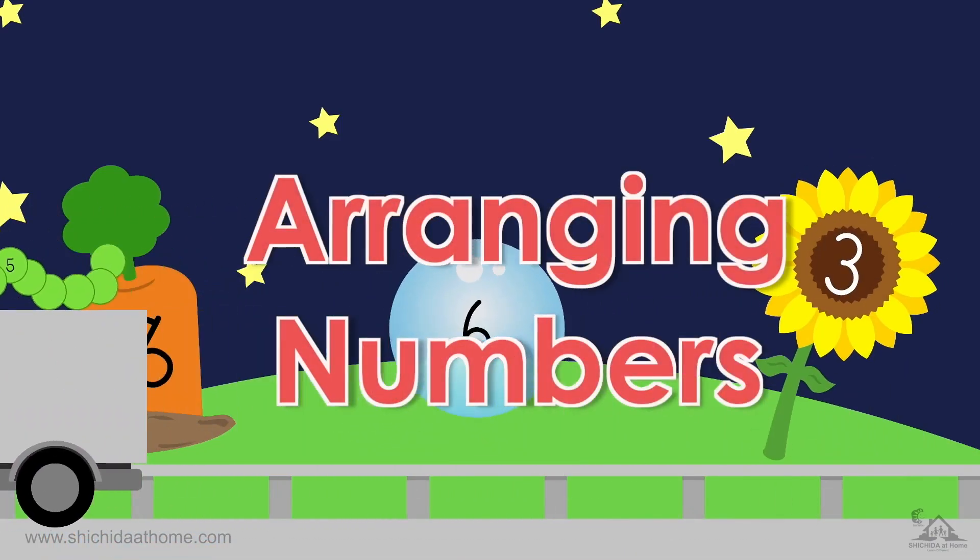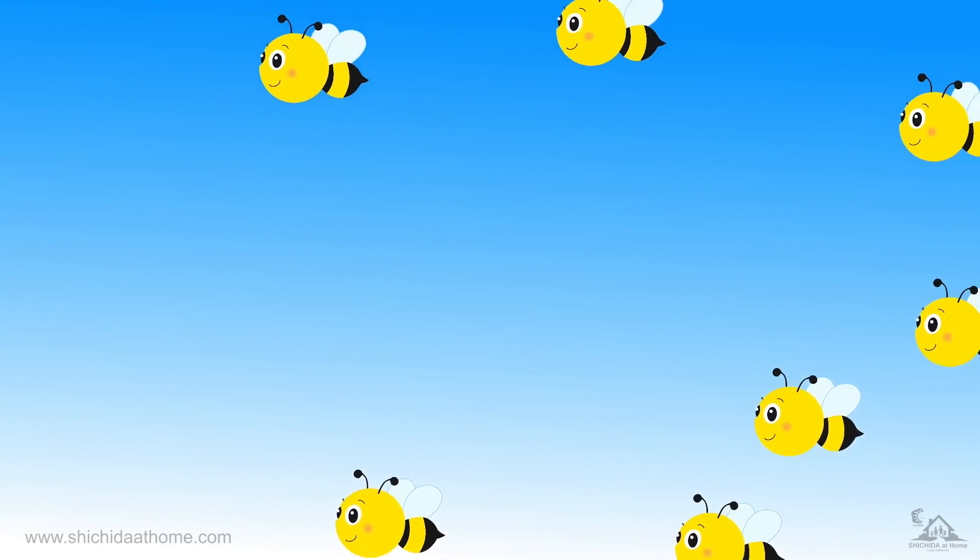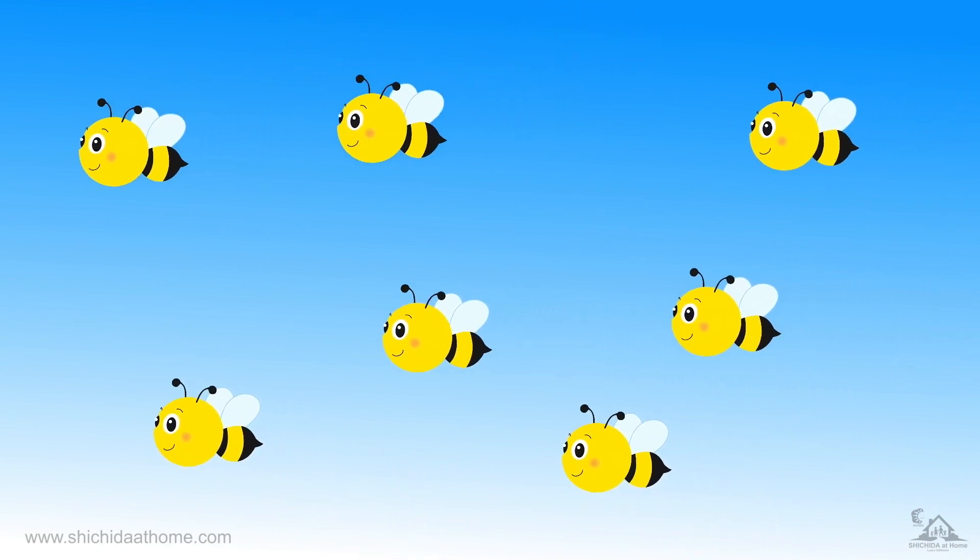Arranging Numbers. Look at all of these Bs! I wonder how many there are? Let's count them.